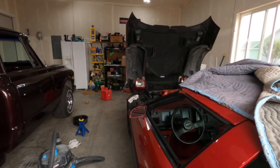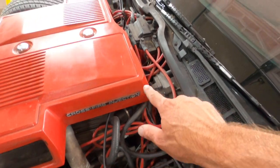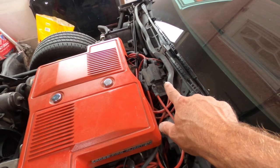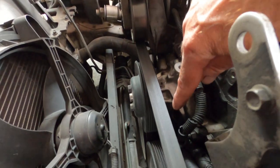Got the hood up on the Vette, just double-checking and setting timing, which is kind of a pain. You've got to disconnect this wire, and then it's almost impossible to get into the bolt to hold the distributor. I bumped up the timing a couple degrees — factory is six degrees before top dead center, and I put it up to about ten.